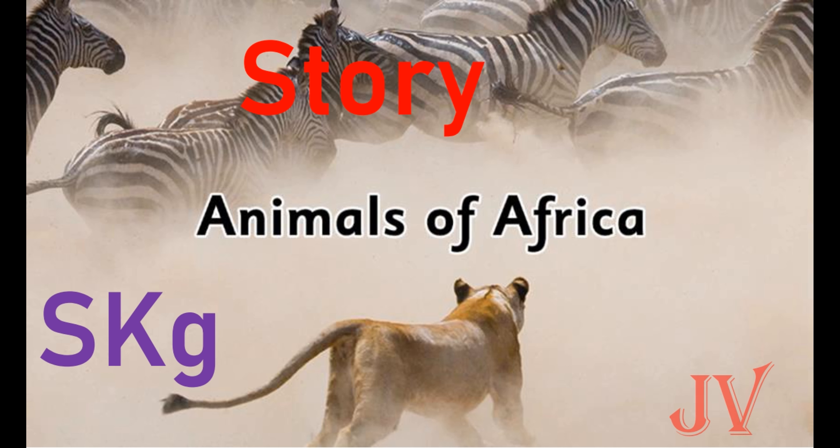Good morning children! Today we are going to see another story about animals. From the picture we can guess that the story is about animals. The story name is 'Animals of Africa.' Have you ever heard of a place called Africa? Africa is a place with many wild animals.